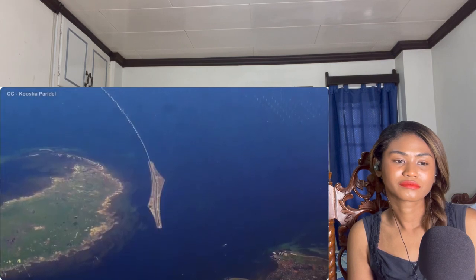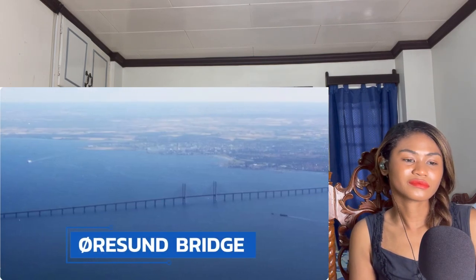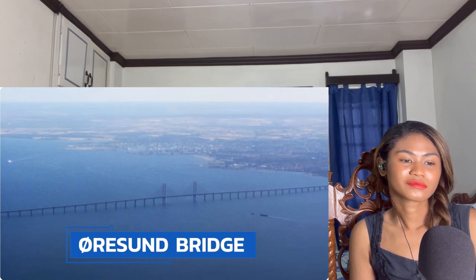There are few pieces of engineering around the world quite as spectacular as the Øresund Bridge. It's not the tallest, it's not the longest, and it's probably not even the most visually striking, but traveling across it you can't help getting a sense that you're passing through the pinnacle of modern engineering.